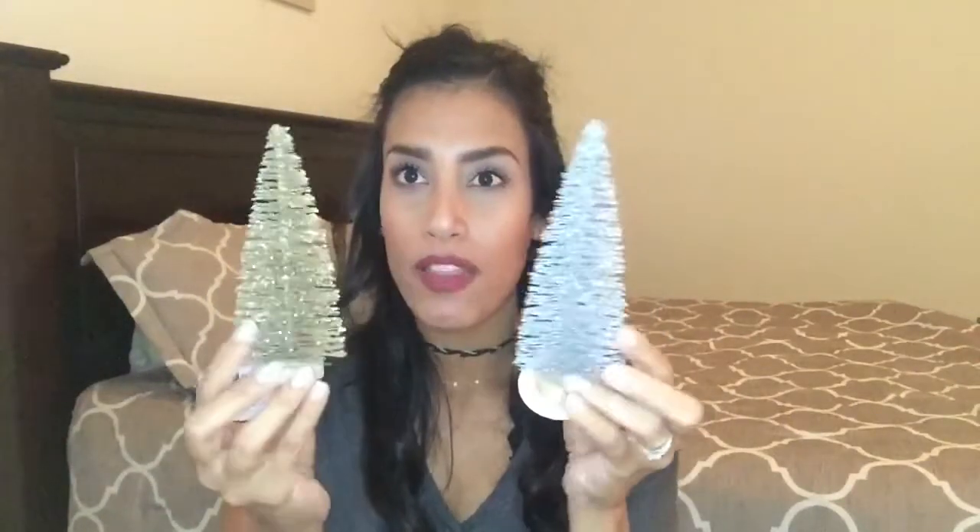I also bought some more Christmas trees. I got this silver and gold Christmas tree with a little wooden bottom — these are so pretty. I really wish they had larger sizes but my Target only had the small ones, so I picked up two of them at a dollar each. I also picked up a miniature white Christmas tree and then this larger white one. They had other colors like pink and gold, but I didn't care for the pink. The small one was a dollar and the bigger one was three dollars.